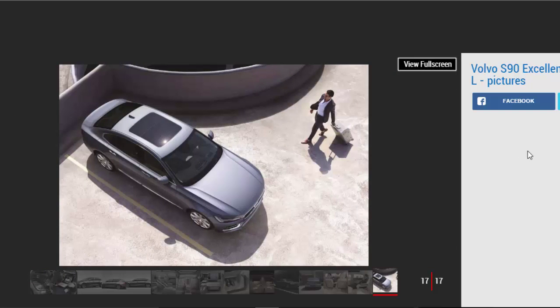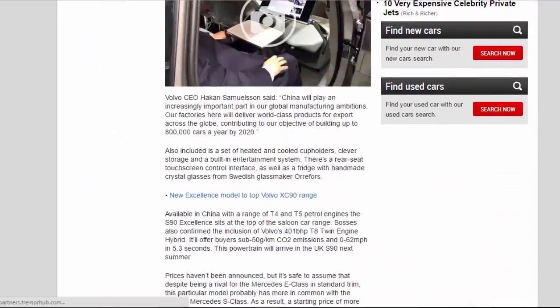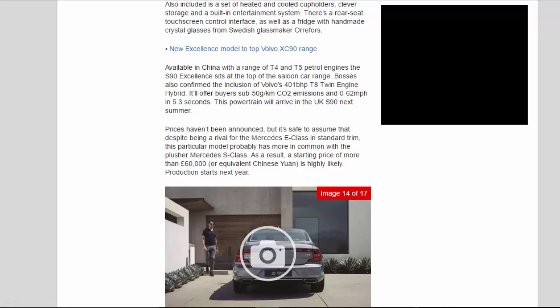Available in China with a range of T4 and T5 petrol engines, the S90 Excellence sits at the top of the saloon car range. Volvo also confirmed the inclusion of a 401bhp T8 twin-engine hybrid, which will offer buyers sub-50g/km CO2 emissions and 0 to 62mph in 5.3 seconds. This powertrain will arrive in the UK S90 next summer.